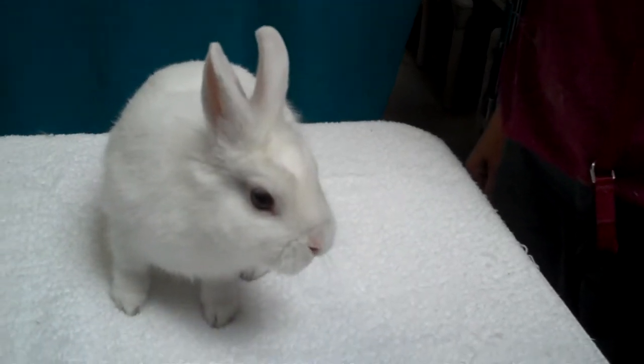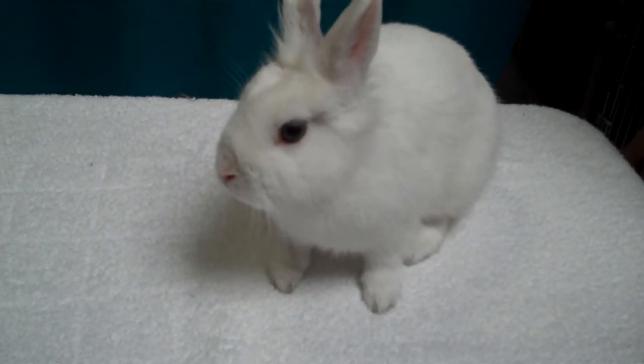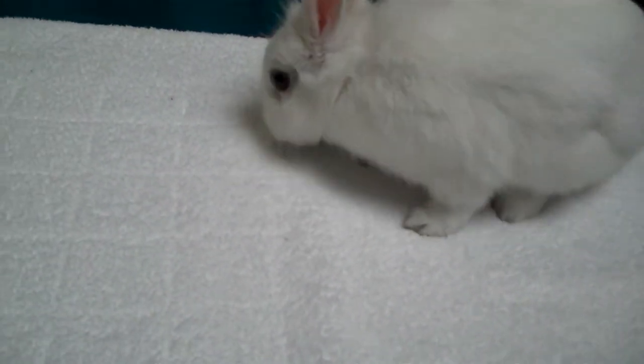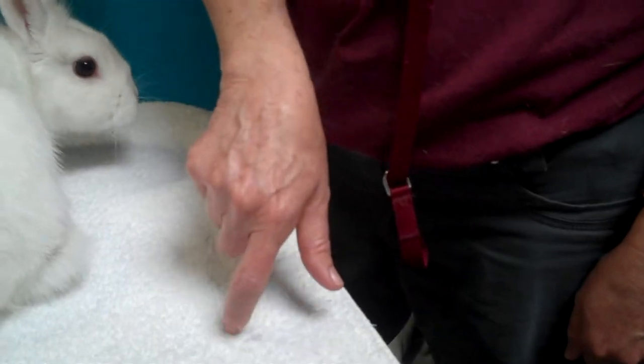Meet Cotton. Cotton's impound number is A-528-9424. Cotton is a three month old white female rabbit. She looks like she's probably got some dwarf in her. She's very small size.